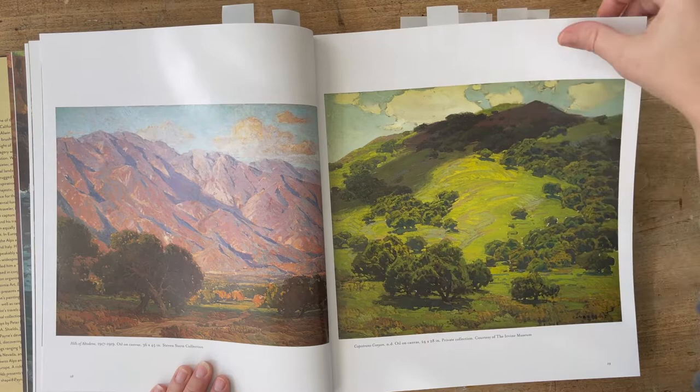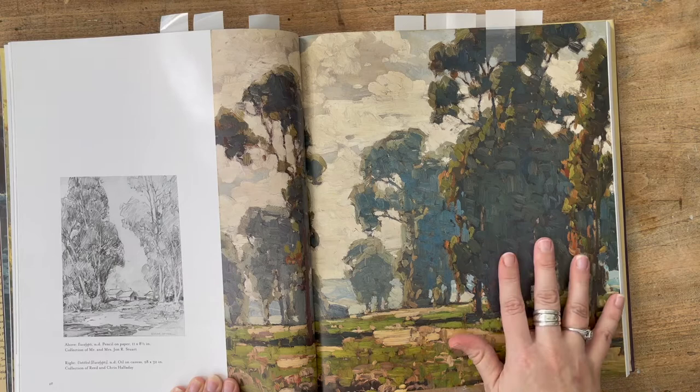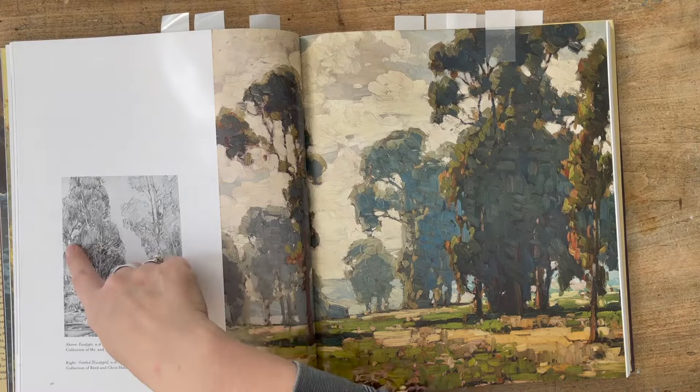I love the colors in this one — also the sky. And this is my favorite page. I cannot wait to do a study of this painting. I think it is beautiful. Greens and blues are my very favorite, and I love the brushwork. I love how he really simplified the scene, but yet you can tell exactly what it is. I also love this sketch here too.